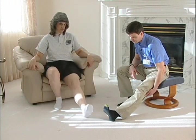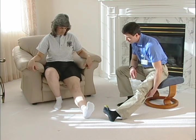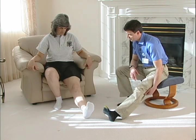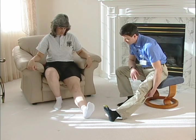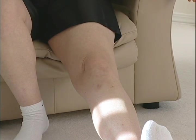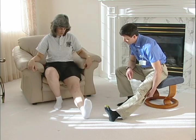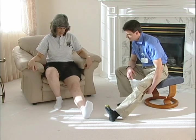Now we're going to do some quad sets. With your heel out on the ground and your toes up, tighten your thigh muscle and push down for about a count of 10. Do 10 repetitions of this exercise. This is really important for getting your quad muscle back in shape — it also promotes getting your knee straight again, which is very important for joint mechanics.